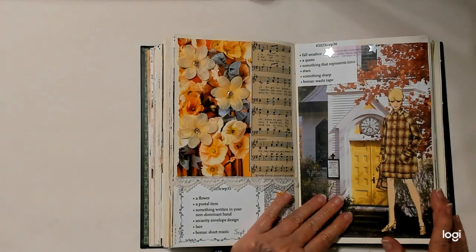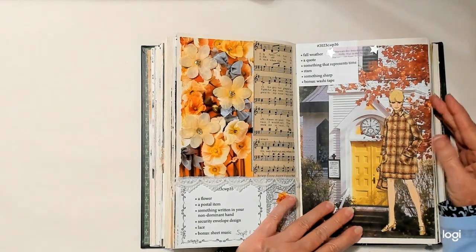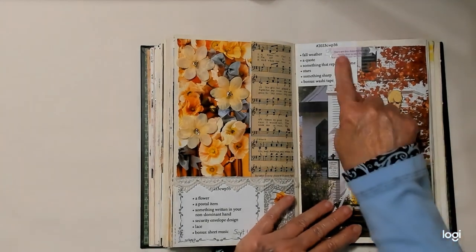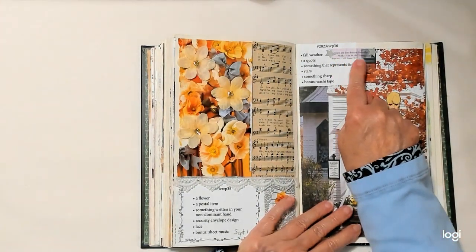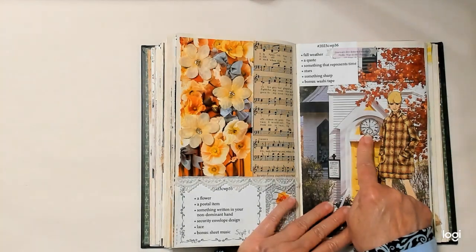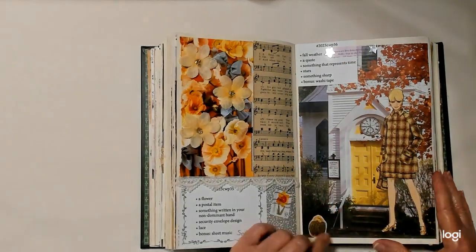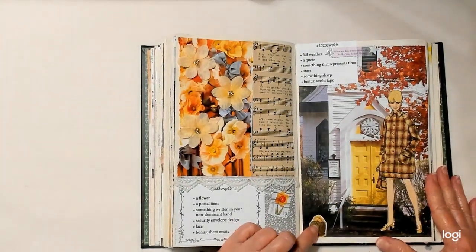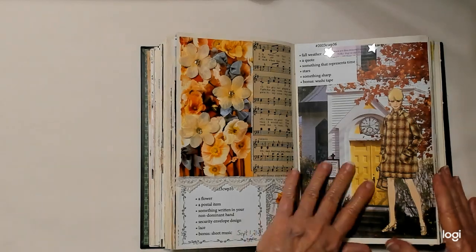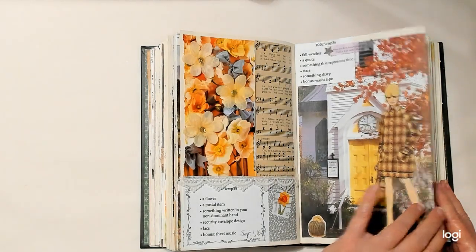Week thirty-six: fall weather — if it's fall you usually have to wear a coat, but the leaves on the trees are beginning to turn. There's a quote: 'Stars are love letters from the Milky Way to the moon.' Something that represents time is a clock. Stars — there are my stars. Something sharp would be the needles on this cactus down here. Washi tape — this quote is on washi tape.